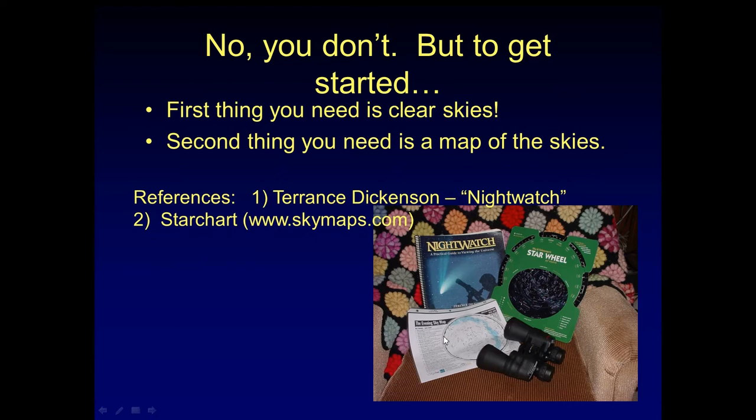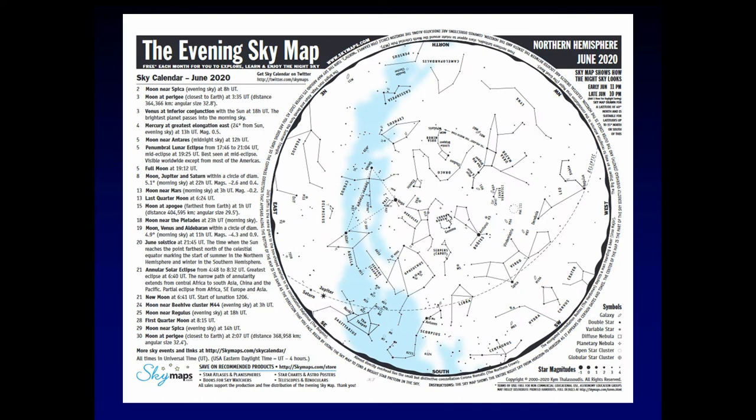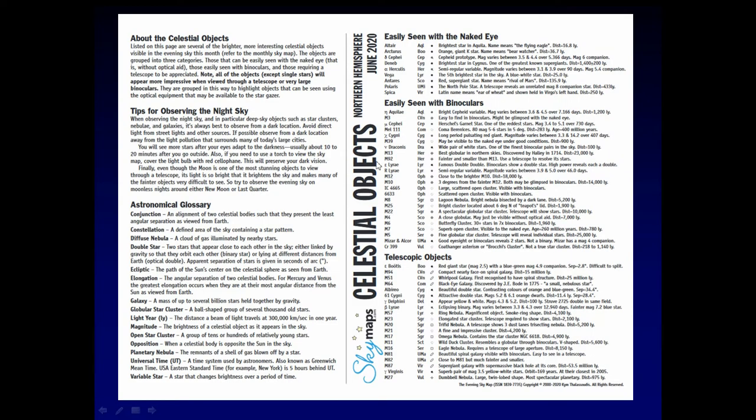I'll show you these in a little bit. A pair of binoculars, if needed — we'll talk about telescopes after we talk about binoculars. Here's what the star chart looks like for June of 2020. It's an evening sky map. These are PDFs that you can print, and they're free. It gives you the idea of what's going on with the Northern Hemisphere — you can also get them for the Southern Hemisphere. You've got a sky calendar, symbols of what things are on the map, and when you flip the map over, it tells you about the celestial objects, gives you an astronomical glossary, what can be seen with a naked eye, binoculars, and a telescope. This is actually a very handy thing to have.